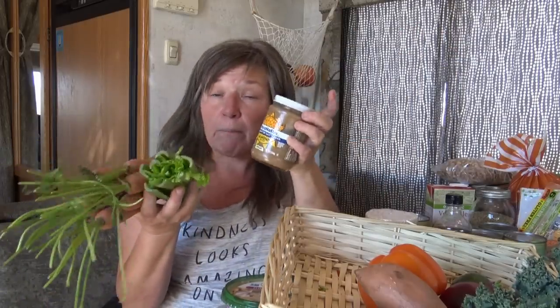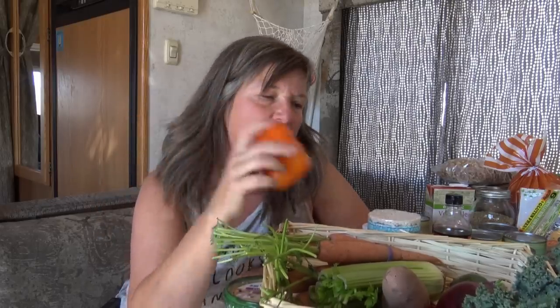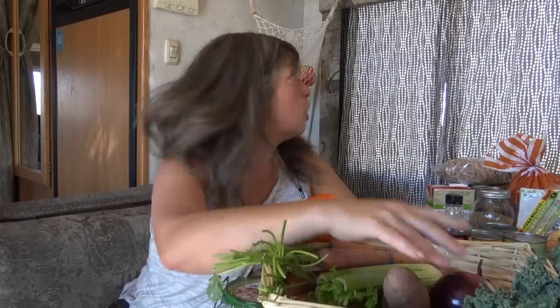I almost always have carrots on hand — great for lunch or for making soup. Celery is another staple; it's a great snack or lunch with hummus or with almond butter or peanut butter. I always have one or the other on board. I buy organic peanut butter because non-organic gives me migraines. I always have a pepper and onions on board because I can throw them into anything — stir fries, black beans, whatever.